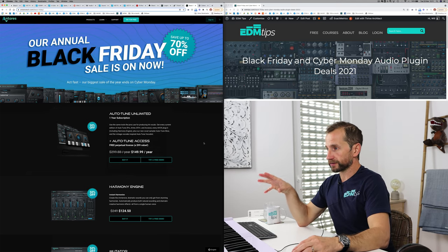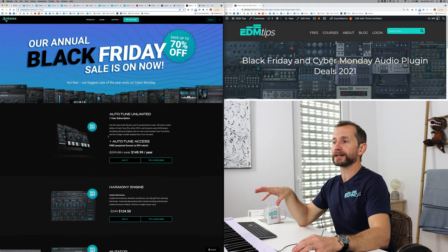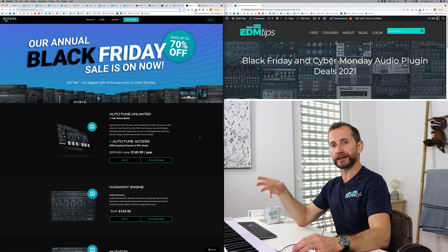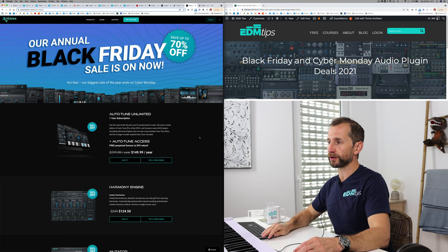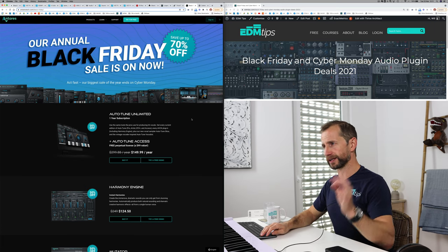Another auto-tune master in the industry is Antares. It's a bit more high-end, but you get a big reduction. If you're going for really professional auto-tune, Antares are the guys to go to. The Waves one is fine if you're not needing loads and loads of control, but do check Antares out if you want something really high-end.